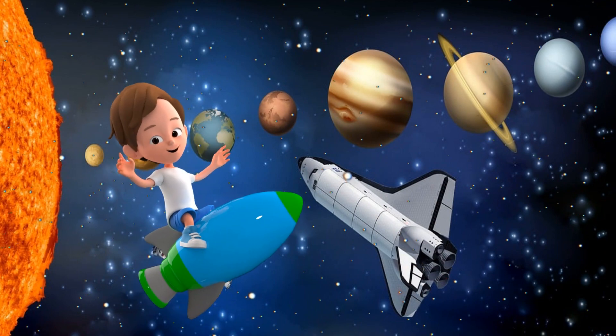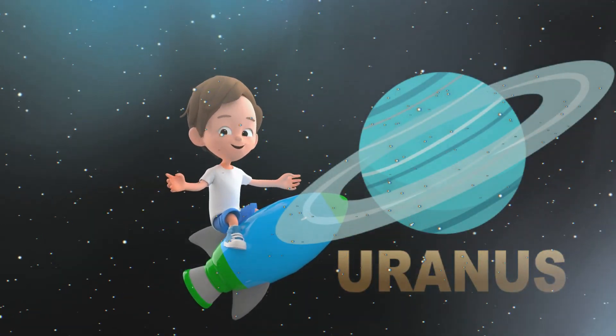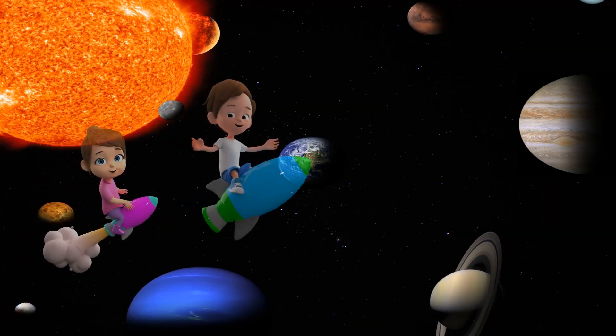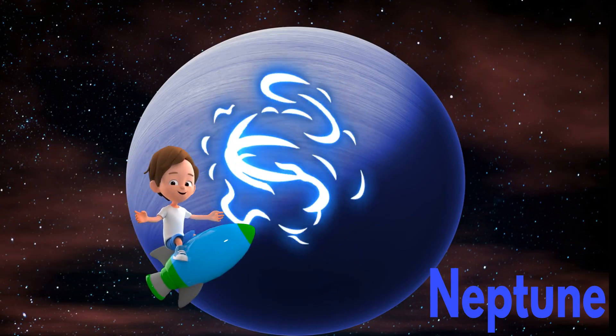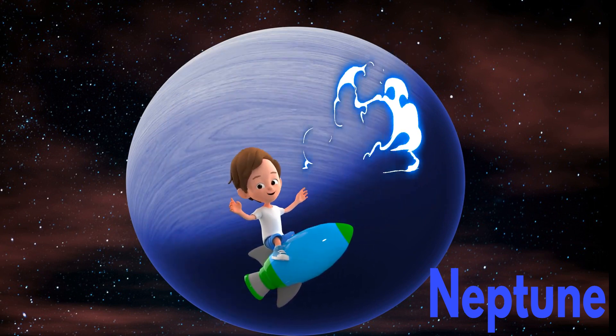The seventh planet is Uranus. A thick layer of gas covers this planet. The eighth planet is Neptune. As this planet is furthest from the Sun, cold winds blow here at very high speeds.